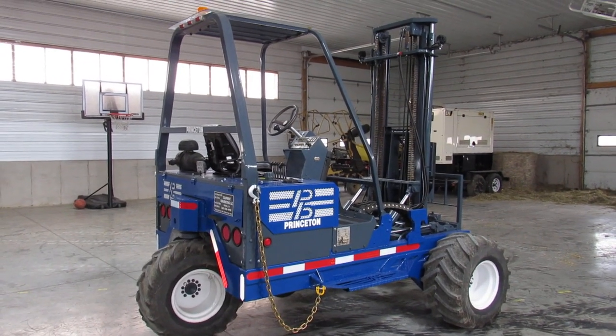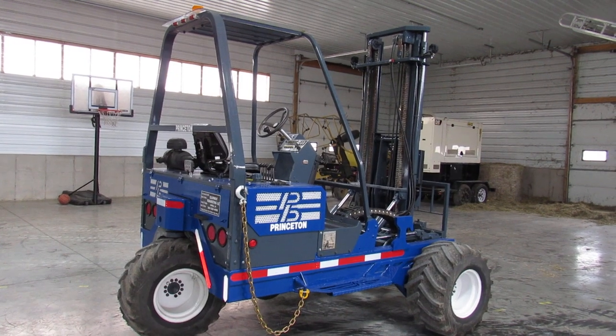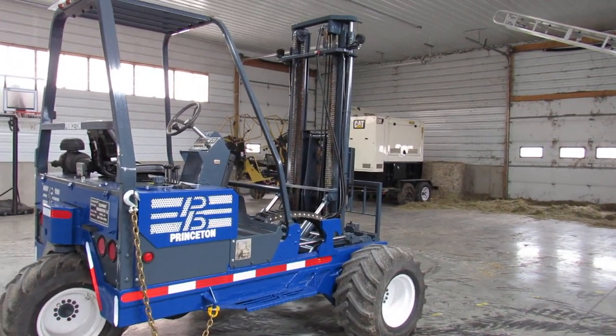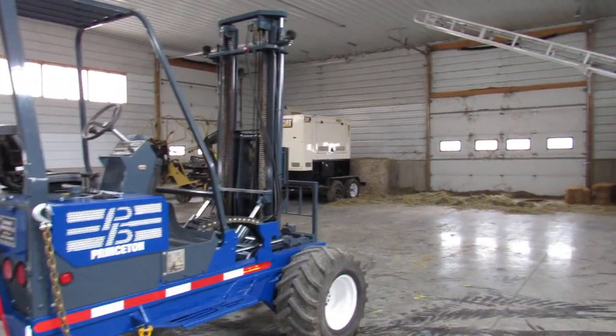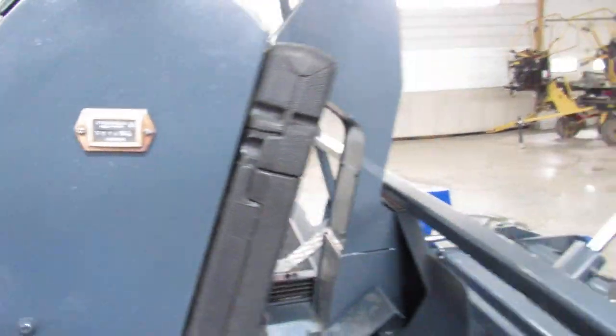Hello ladies and gentlemen, welcome to Equipment Remarketing. We have a nice video here of a 2005 Princeton PBX. She's sitting here with about 3,500 hours, but don't let that bother you at all — this thing has a lot of life left in it. There's your hours: 1,316.